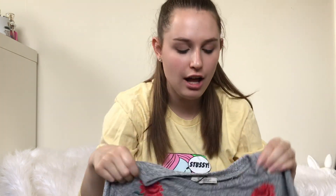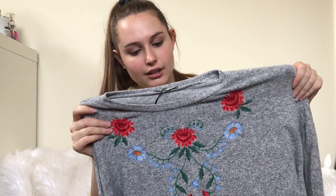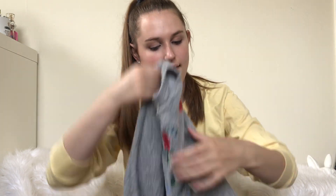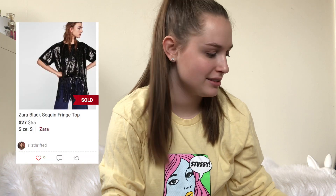Next up is this Zara top. I picked this up because of the embroidery — it's pretty cute. Zara does okay for me. It really depends on the piece you're picking up, but it can sell anywhere from like $20 to $50 for me. The blogger pieces are great.